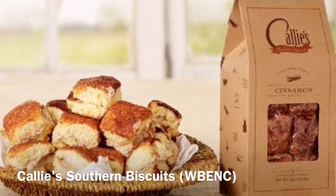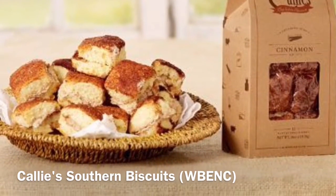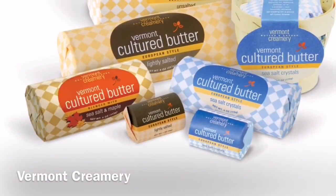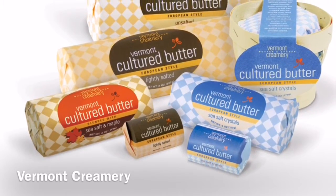If you're not a cereal person, trust me on this one — you'll want to try WEBanc Certified Woman-Owned Callie's Southern Biscuits. Oh my goodness, you will die and go to heaven. Not that Callie's Biscuits would need it, but if you want to, you can top your biscuit or any bread item with Woman-Owned Vermont Creamery Butter.